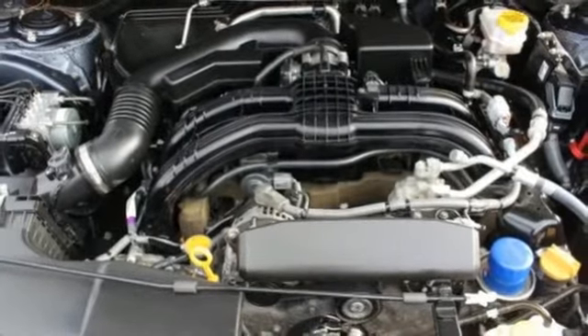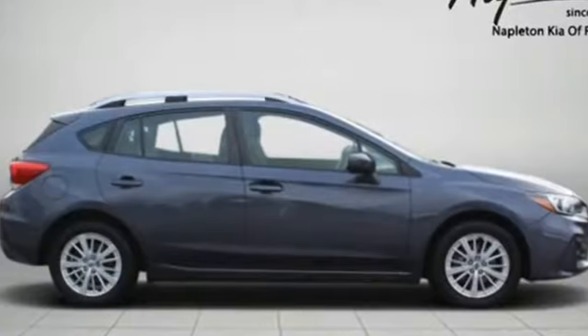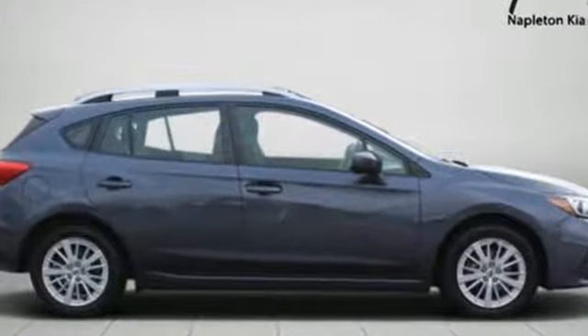Edmunds.com says: you'll come for the all-wheel drive, but you'll stay for everything else. Durable, reliable Subaru — the time is now. See it for yourself today.